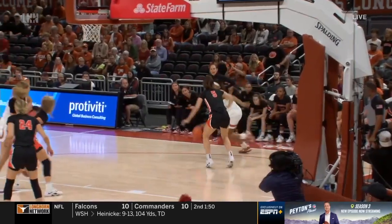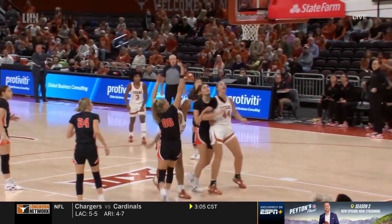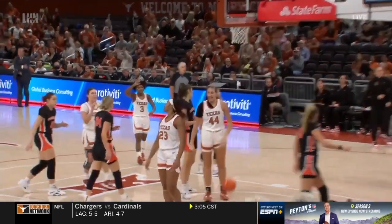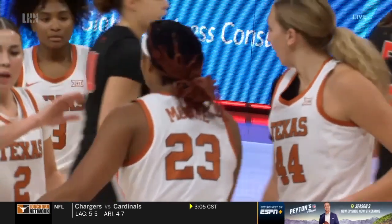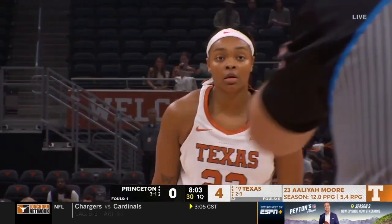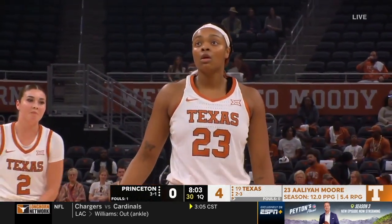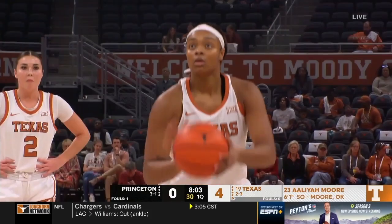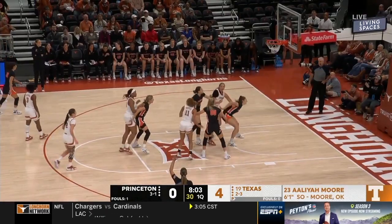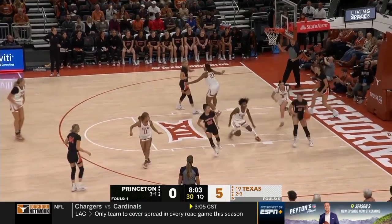Moore is able to put it on the floor on the perimeter — very, very mobile. A terrific screen there by Taylor Jones. One of the things Moore does so well is she gets up underneath the armpit of the defenders — really hard to defend from that position. Aliyah Moore already this year has a double-double against Marquette and poured in 21 points against Louisville. She's a 73% free throw shooter. Texas up by five early.